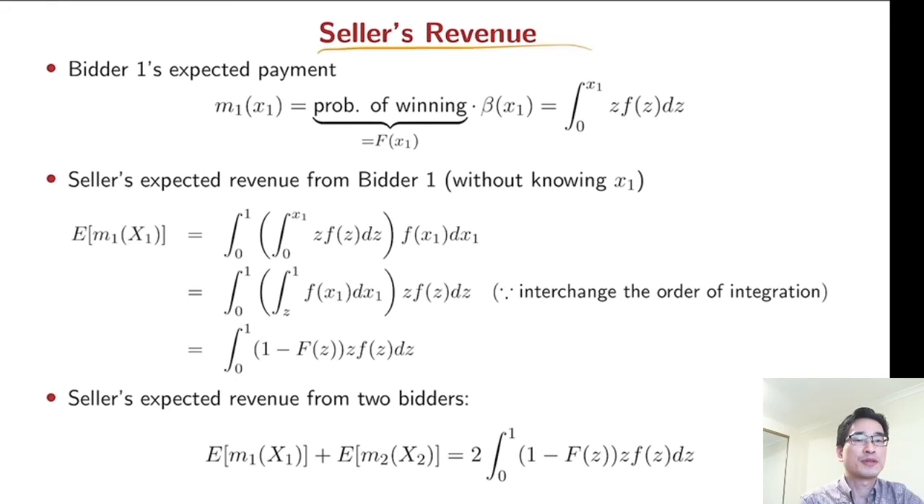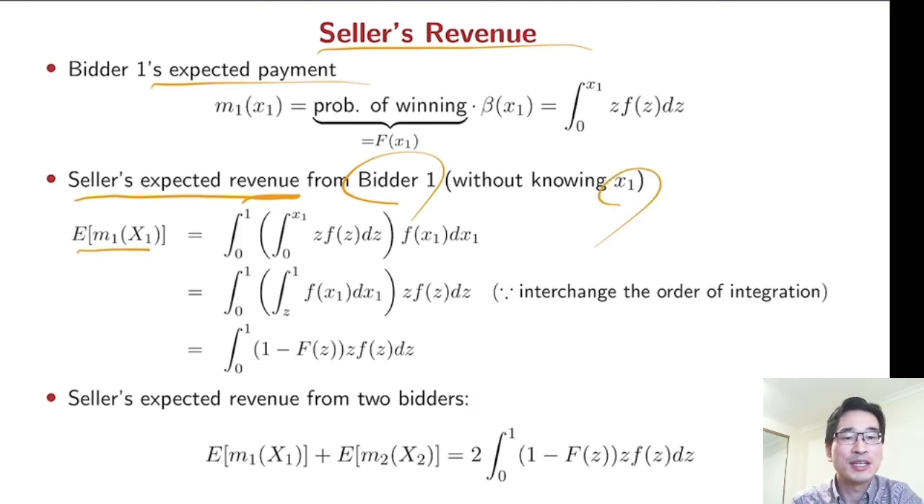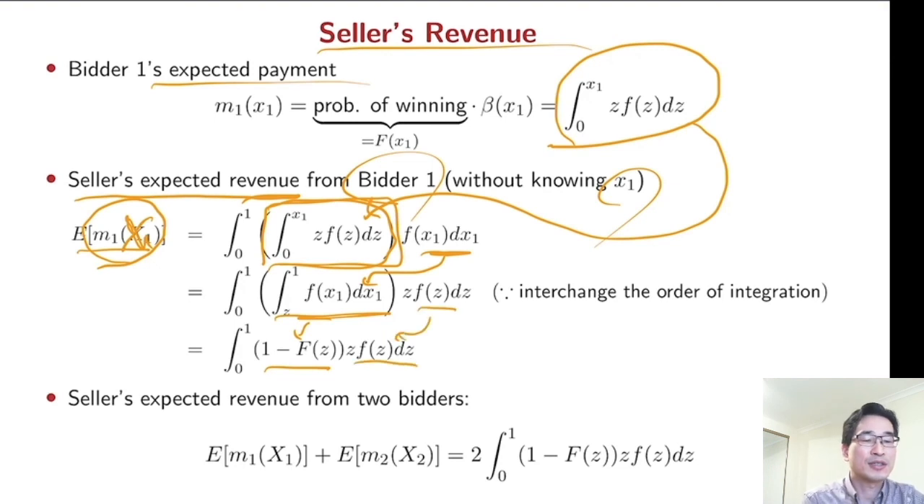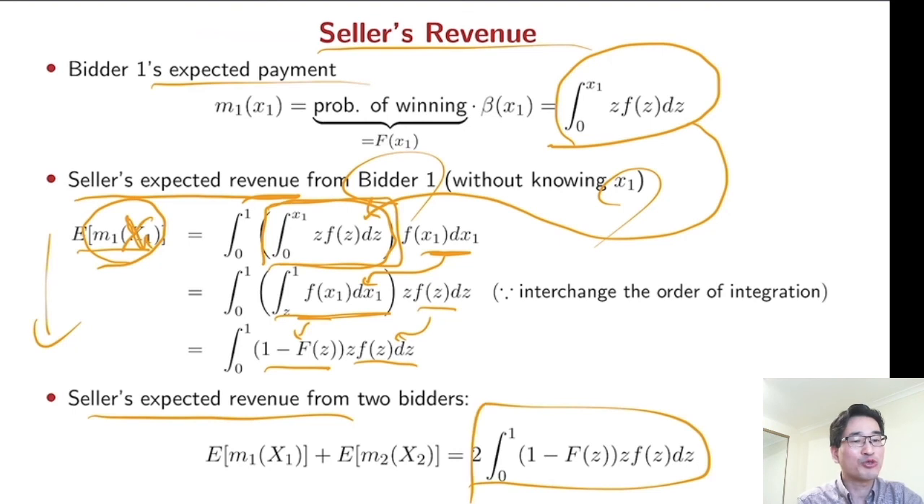Finally, we derive the seller's revenue. As we did in the second price auction, we start from each bidder's expected payment. The seller's expected revenue from one particular bidder, without knowing x1, requires taking expectation over the true value of one bidder. Plugging in m1 and using interchange of the order of integration, this becomes 1 minus F of x. The seller's expected revenue from two bidders is just twice this formula.